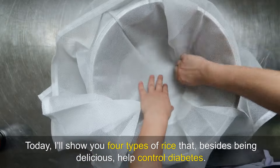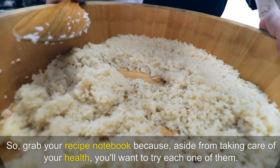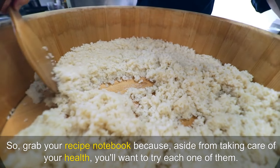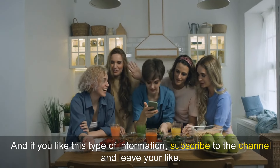Today I'll show you four types of rice that, besides being delicious, help control diabetes. So grab your recipe notebook, because aside from taking care of your health, you'll want to try each one of them. And if you like this type of information, subscribe to the channel and leave your like.